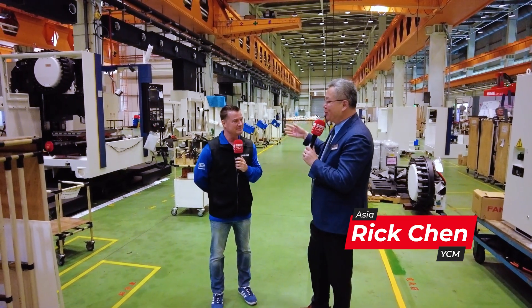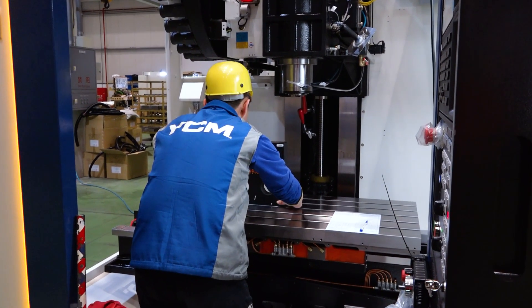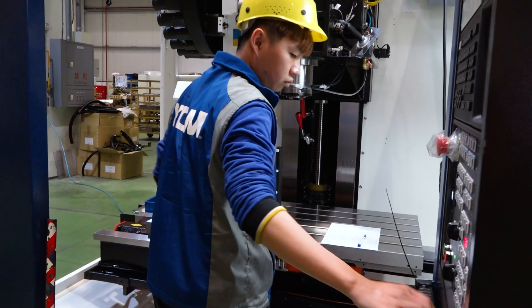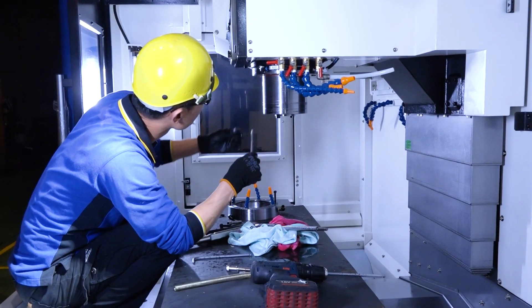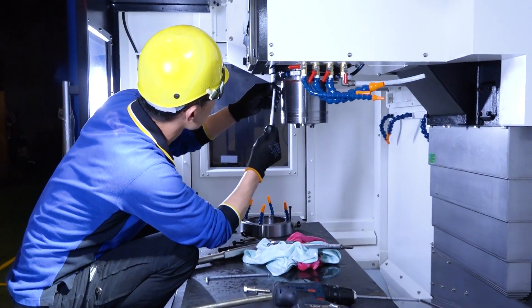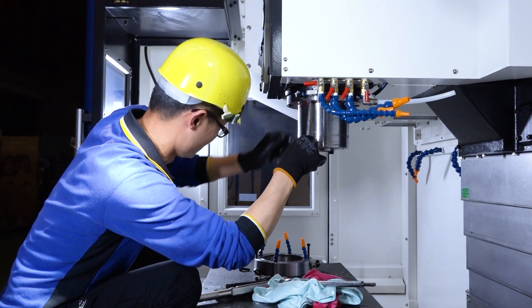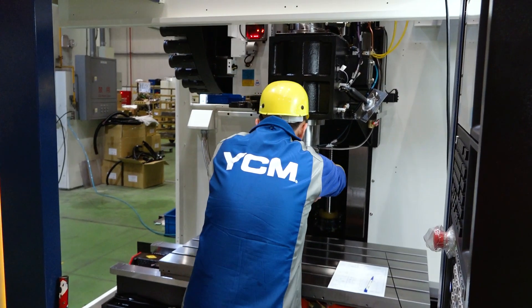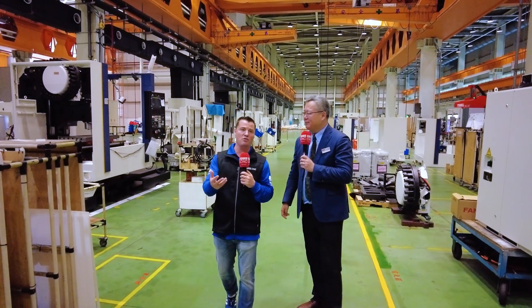This is our most popular machine, so we're always looking to improve lead time and the assembly process. About 15 years ago we started implementing TPS, and now we have what we call the YCM Production System — YCM PS — focusing on how we can continue to improve assembly, reduce lead time, standardize the process, and improve assembly quality. That's why you're a world leader.